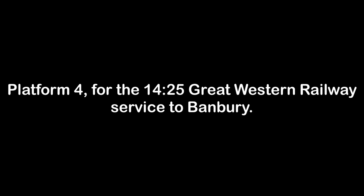Platform 4 for the 1425 Great Western Railway service to Banbury, calling at Tackley, Heyford, King's Sutton and Banbury. This train has 2 coaches.